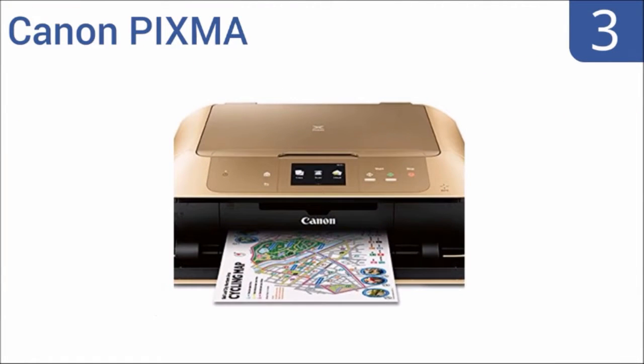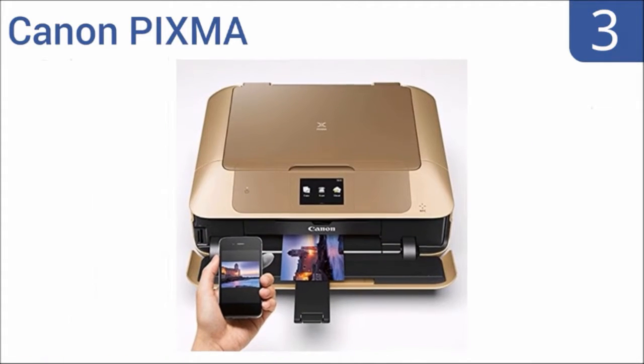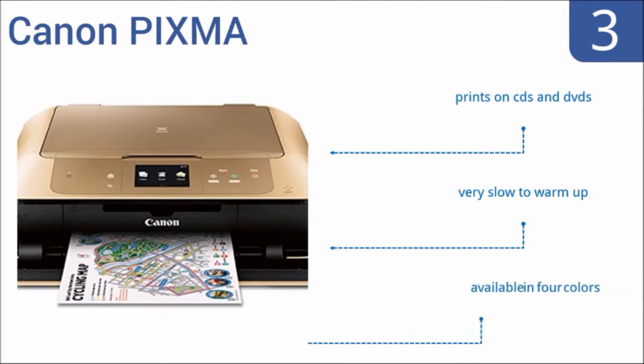Nearing the top of our list at number three, the Canon Pixma features several powerful printing options including AirPrint and Google Cloud Print. You can easily print or scan important documents and high quality images from your smartphone or tablet. It will even print on CDs and DVDs and is available in four colors, but it is very slow to warm up.